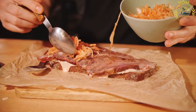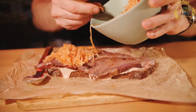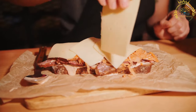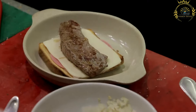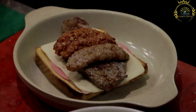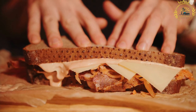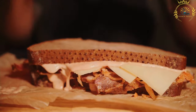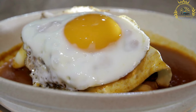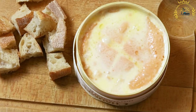Melted cheese is a key component of Francesinha. Typically slices of cheese, such as gouda or a local Portuguese cheese called queijo de serra, are added on top of the meat layers, melting to create a gooey and delicious layer. The defining feature of Francesinha is the sauce — the sandwich is covered with a rich tomato and beer sauce, often spiked with spices and sometimes a hint of piri-piri for a spicy kick, poured generously over the entire sandwich.